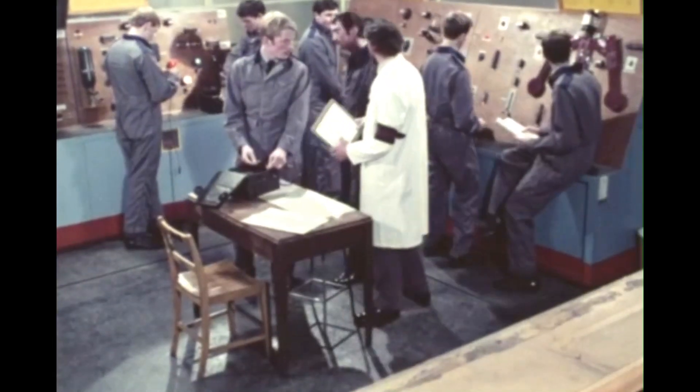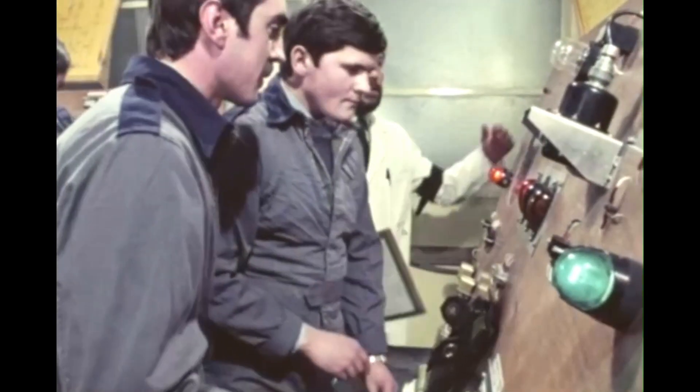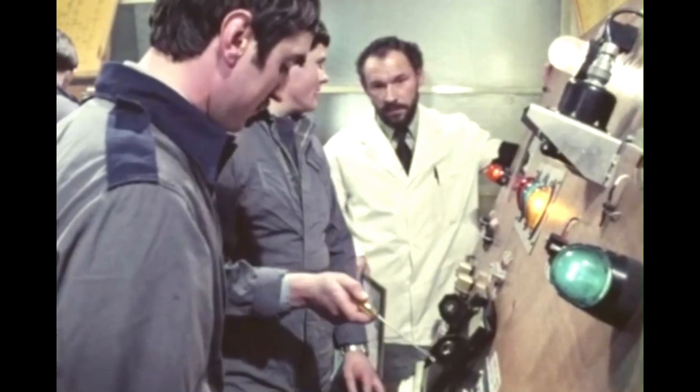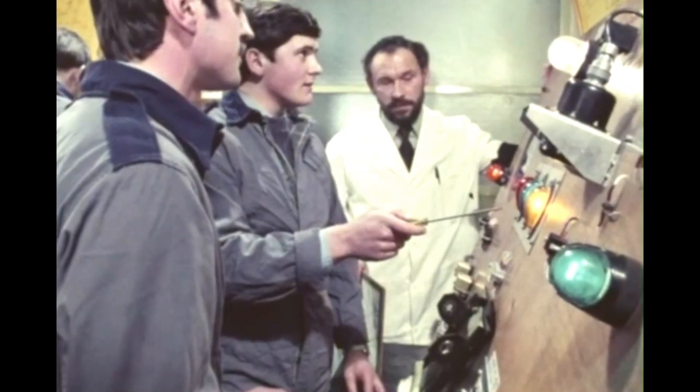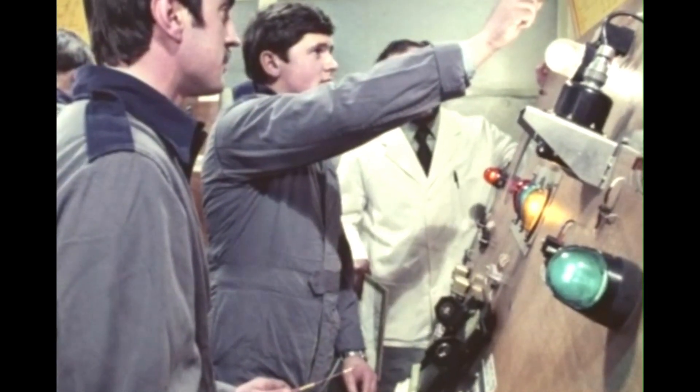The difference between being an armourer a few years ago and now is that it's more technical, and electronics plays a much greater part in it than it used to. Most jobs that armourers have got to do now, if not all electrics, are connected with electrics. We traced it through the circuit diagram and narrowed it down to contacts TB12-6 and 7 — we think there's a short between the two.